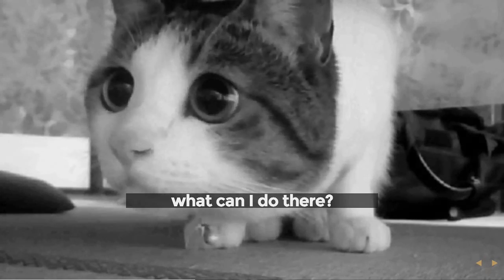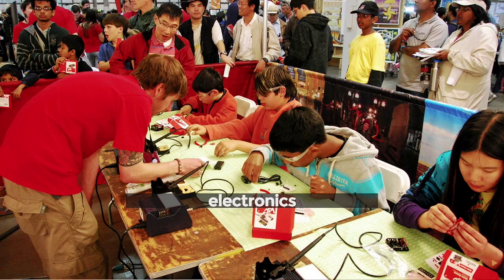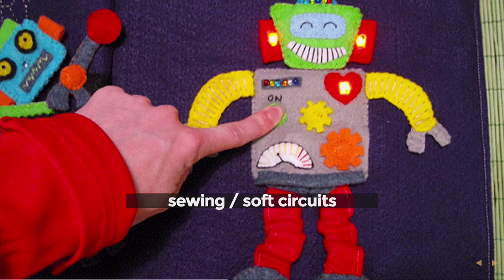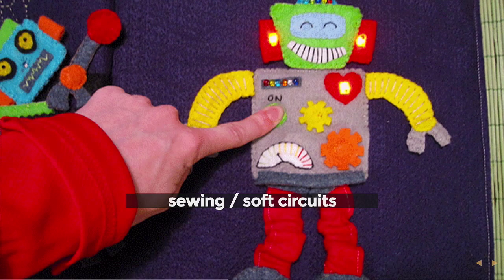So what kind of things can you do there? Electronics — they'll have soldering stations, reflow stations, equipment for etching or milling your own PCBs. Often they'll have sewing or soft circuit areas with industrial sewing machines, vinyl cutters, and things like that.